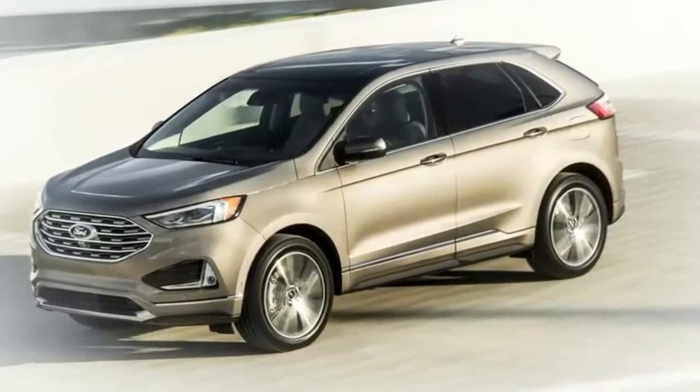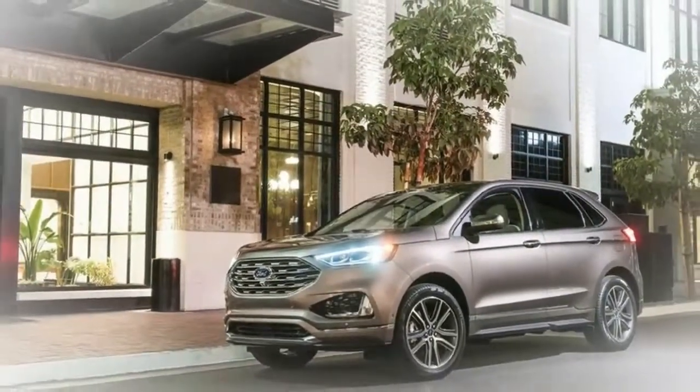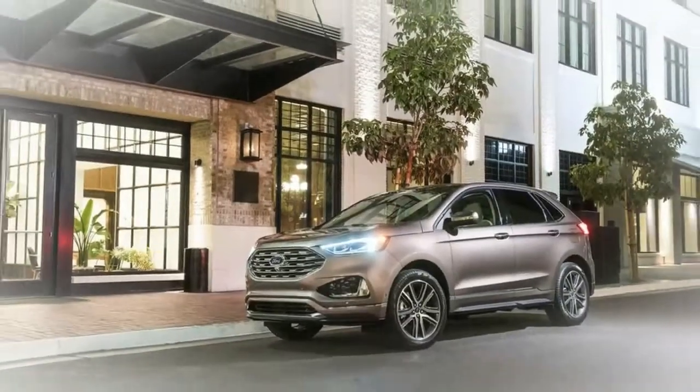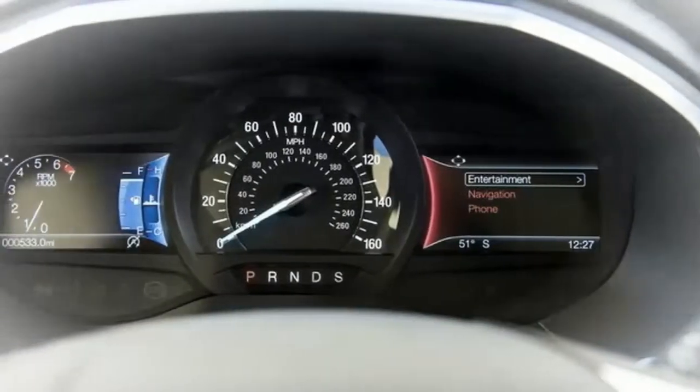Inside, the 2019 Edge will gain a new center console with an all-new rotary shifter, which frees up room for the new wireless charging pad. Otherwise, the Edge's interior will remain the same. As for the performance version, there are ST badges on the steering wheel, seat backs, and scuff plates, and a set of shift paddles behind the steering wheel.